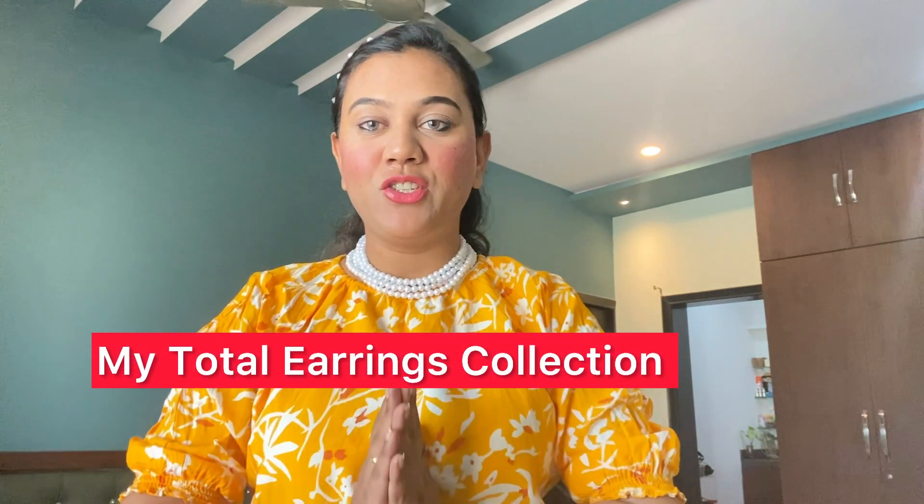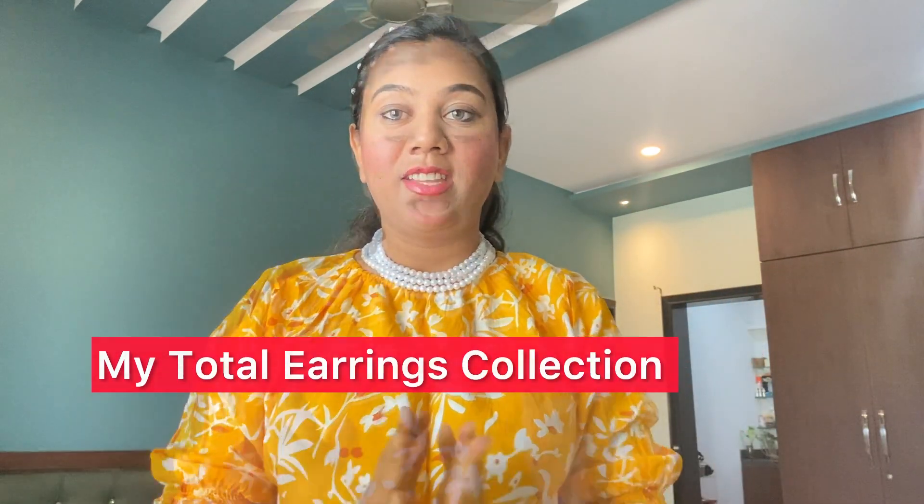Hello guys, welcome to my YouTube channel Beautiful Chick. Today I am wearing my total earring collection. This video is very interesting and you are going to have a lot of fun today.